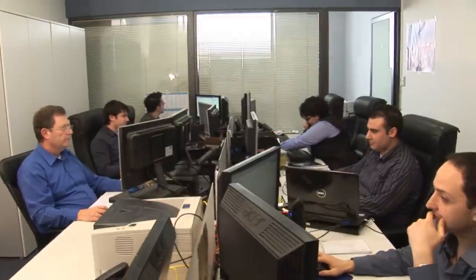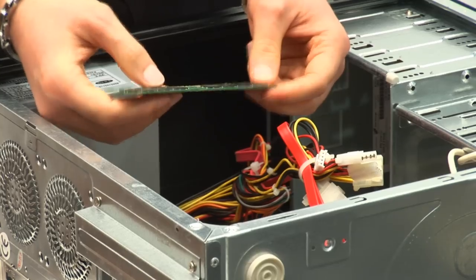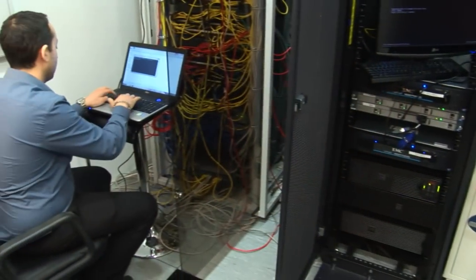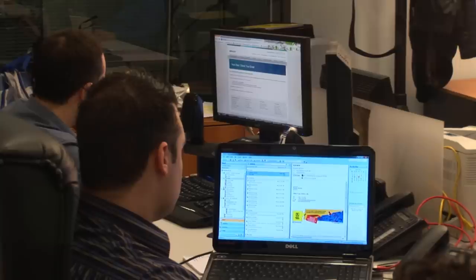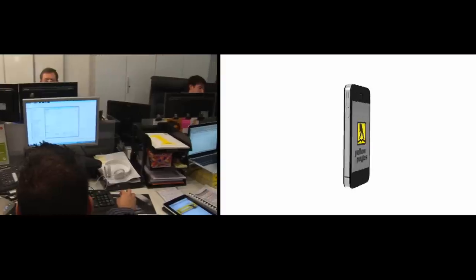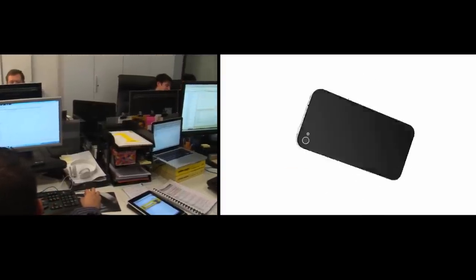The IT department is in charge of the design and maintenance of all IT systems in Yellow Pages. It provides the hardware and software support to the company, and is also responsible for the design and maintenance of the Yellow Pages main website as well as the mobile site.